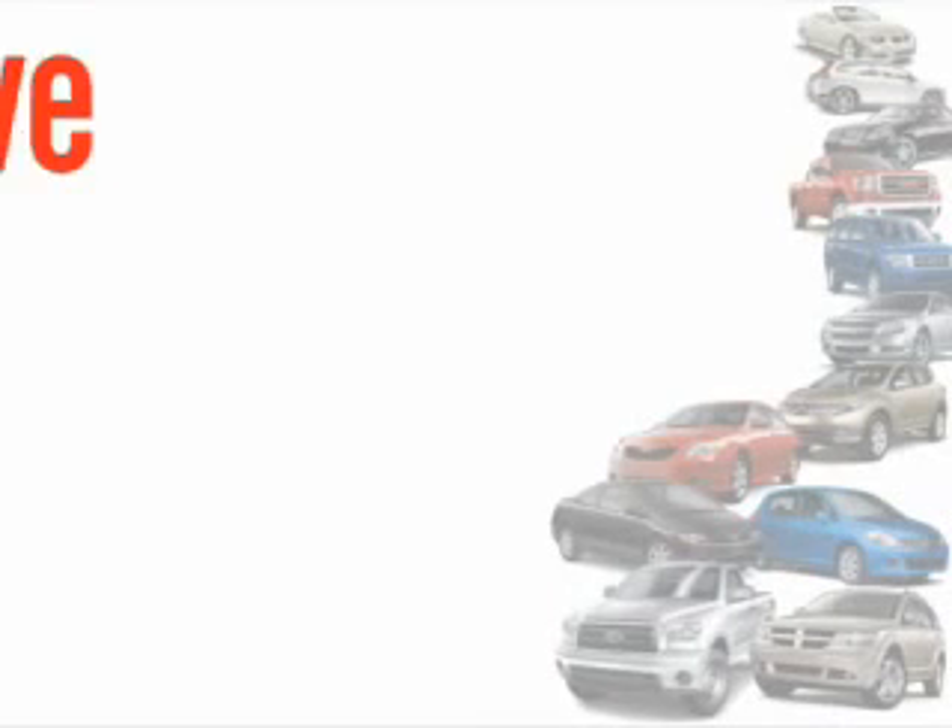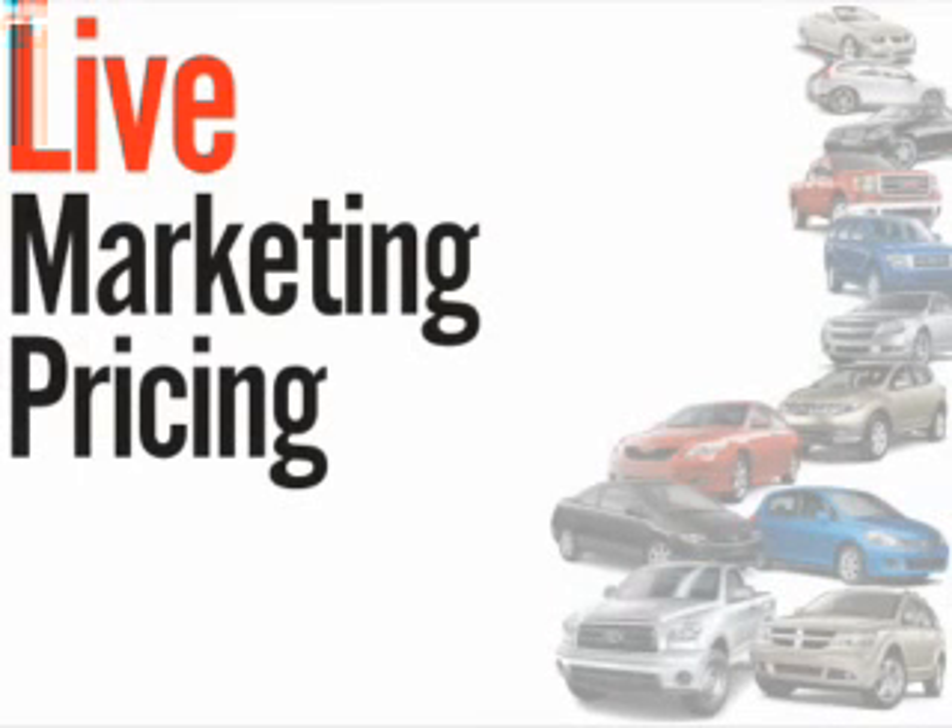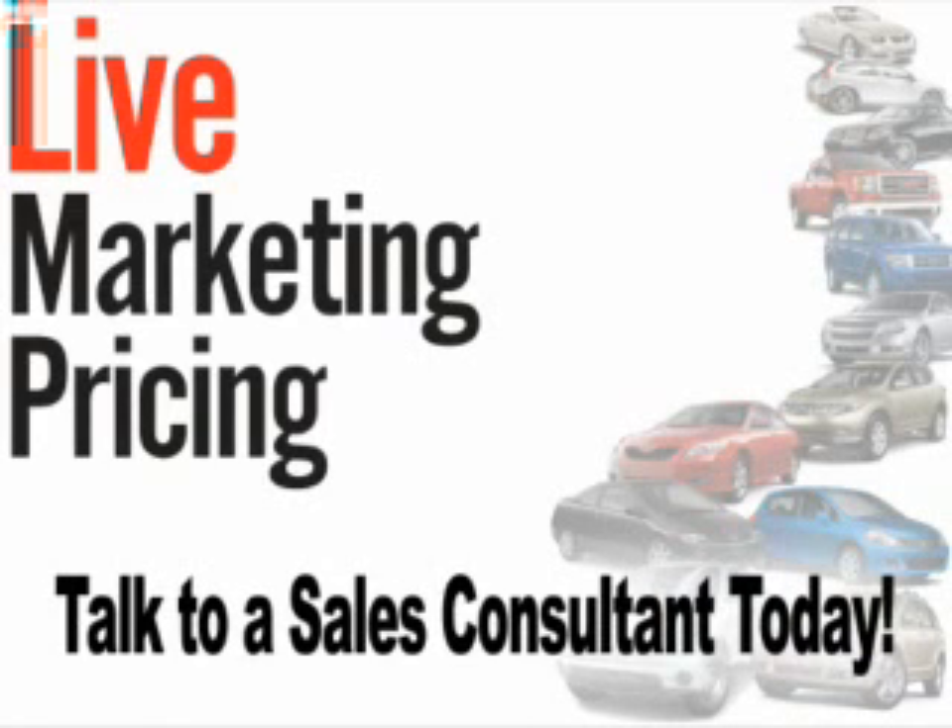We don't play pricing games. Live market pricing provides the most competitive pricing on our pre-owned vehicles all the time. Ask your sales consultant for a complimentary live market view on any of our pre-owned vehicles today. Have a great day.